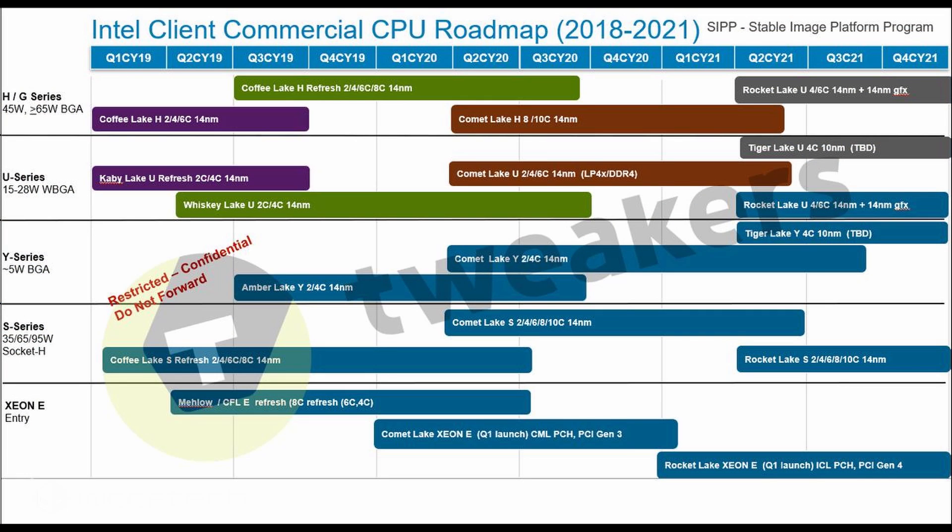Starting with the desktop side, we're looking at the S-Series and Xeon E-Series family. The S-Series lineup is based around Socket H and has various 35W, 65W, and 95W SKUs. The lineup is currently made up of 14nm++ based Coffee Lake S refresh parts which fall under the 9th generation banner.